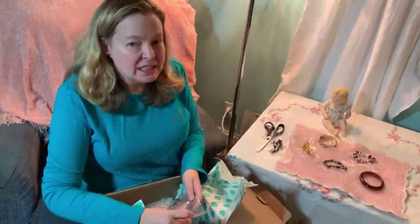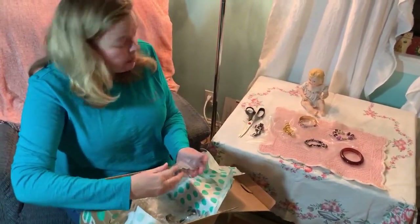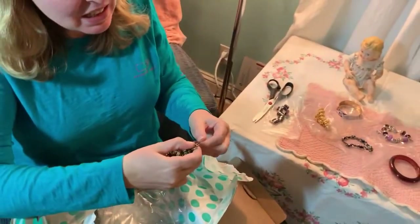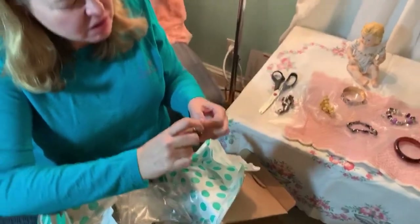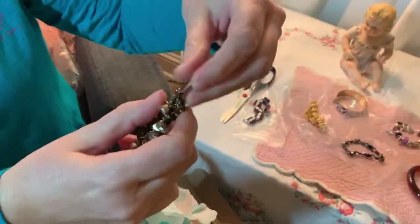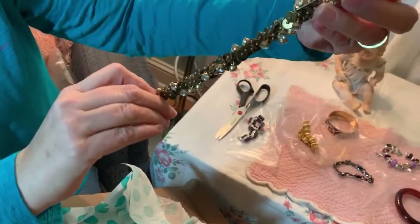I believe it's 25 pieces for $40 shipped, so everything's been pretty good so far. This one's interesting - it's got a tag that says 1937. I don't know, it's an interesting and different bracelet.